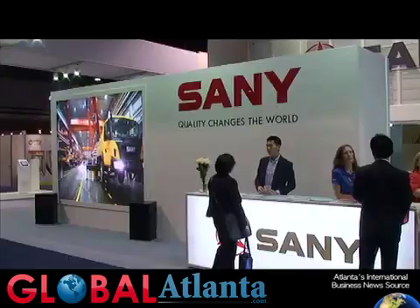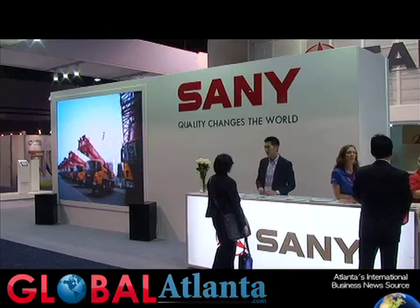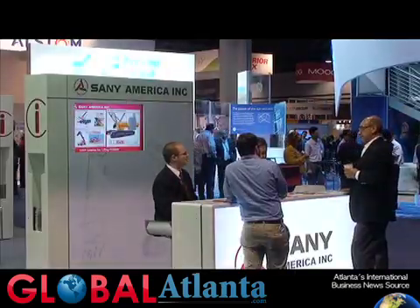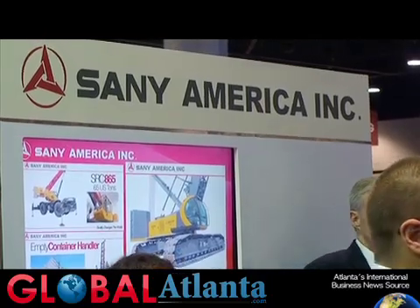Sani makes a full range of products: excavators, drill rigs, and other equipment used in the wind energy sector. Our purpose of attending this show is to tell people who we are, what we're doing, what products we have, and just getting our name out, as well as introducing the new 550-ton crane.